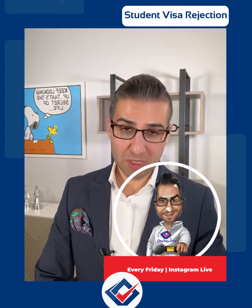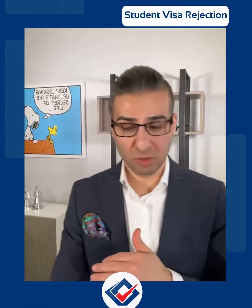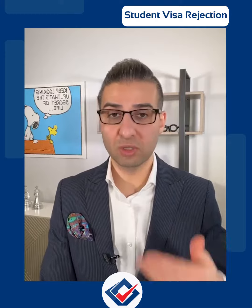People usually end up getting a rejection with what is called a 214B, which means you could not prove to the officer that you will return back to your home country. In simple language, you couldn't prove to the officer that you have enough ties back home, and the officer may believe you want to stay in the United States after your visa is over.